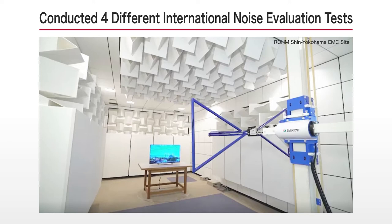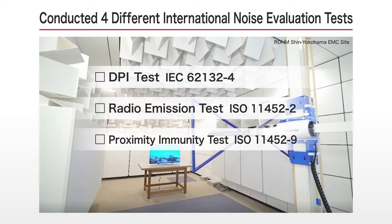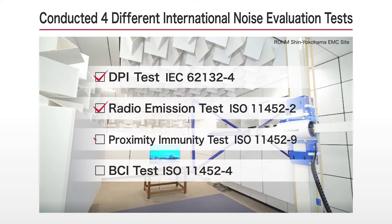Noise countermeasures are normally handled by set manufacturers. However, with the goal of developing op-amps that do not malfunction without having to take special measures on the set, Roam conducted noise evaluation tests under four international standards to verify performance.